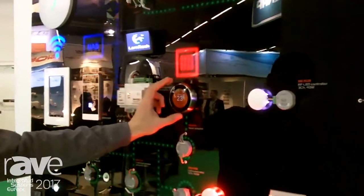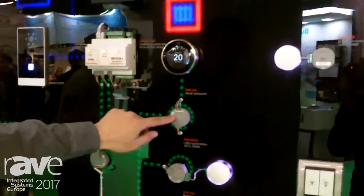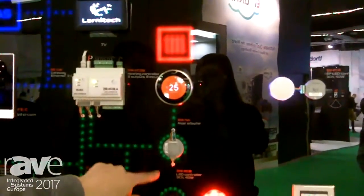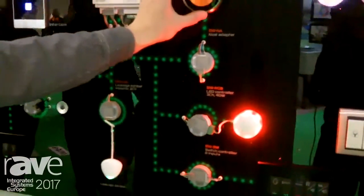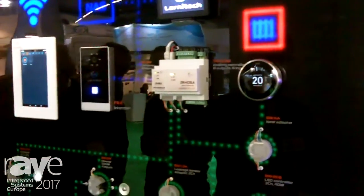This here is the Nest thermostat, and we have the Nest thermostat adapter, which is Lanetec's product. It allows Nest to communicate with the system. This is the prototype of the radiator — it turns on and off depending on whether we tell it to or not.